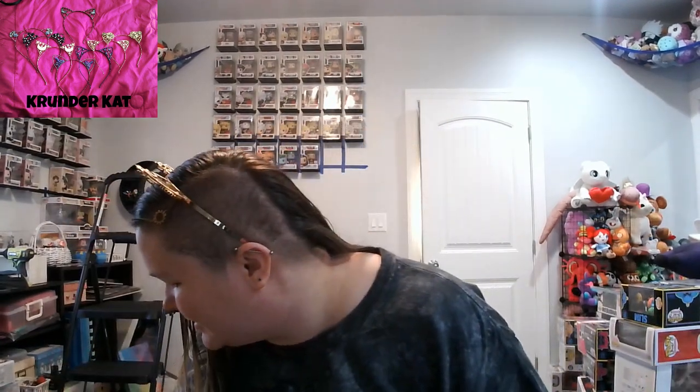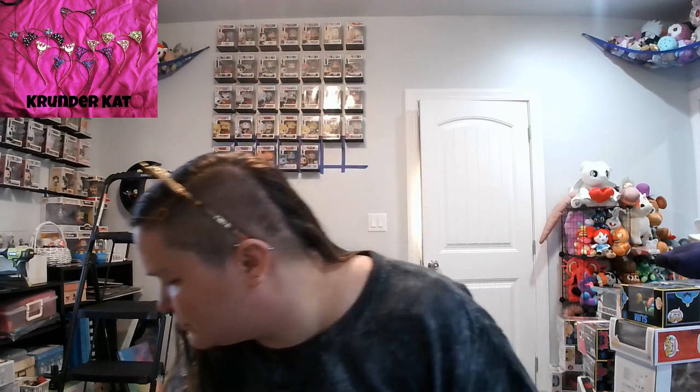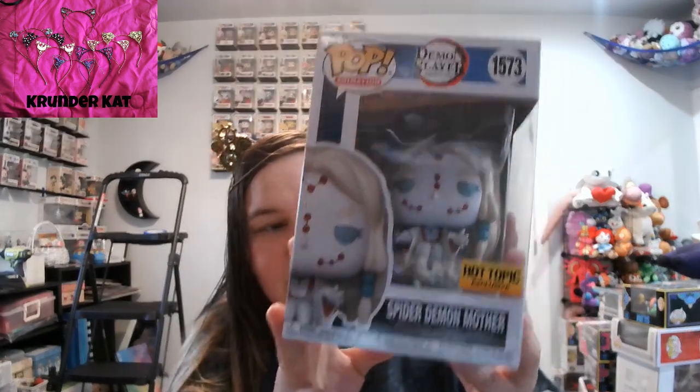So that's it for the non-Funkos. I did get the Spider Demon Mother — that's a Hot Topic exclusive. There is a chase version where it is glow in the dark, and I did get that one.